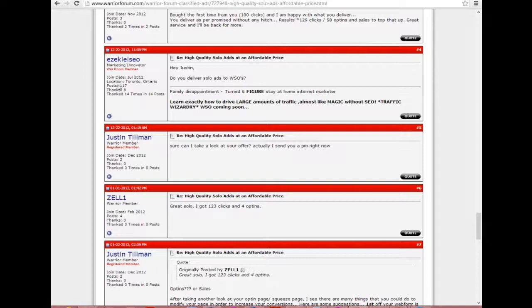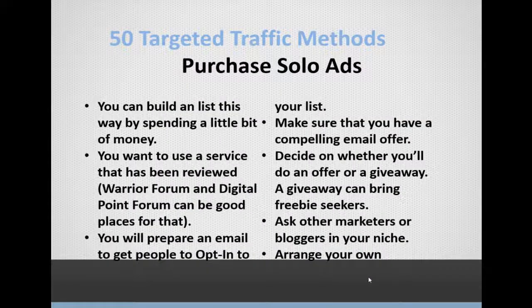Through the Warrior Forum and Digital Point Forum you can find people who will let you send your email to their subscriber list. You want to do one of two things: get people to opt into your list, or make a sale. Make sure your email provides a really compelling offer that makes them want to take action. You also need to decide whether to offer something for sale or do a giveaway — a giveaway may attract more people, but not necessarily the right people you eventually want to sell to.